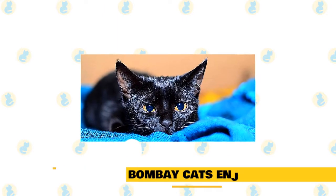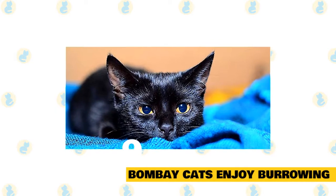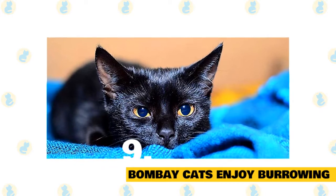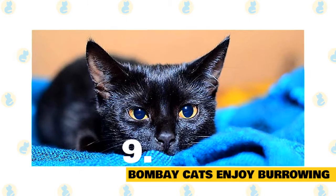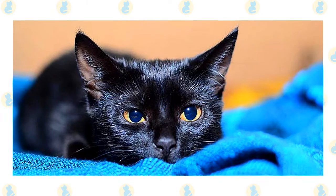Bombay cats enjoy burrowing — in blankets, that is. It's not unusual to find a Bombay nestling in a pile of laundry or underneath the covers of your bed. This is the perfect arrangement for pet owners who enjoy snuggling up with their animals at bedtime. Just be careful when you get into bed, as there could be a kitty hiding beneath your comforter.